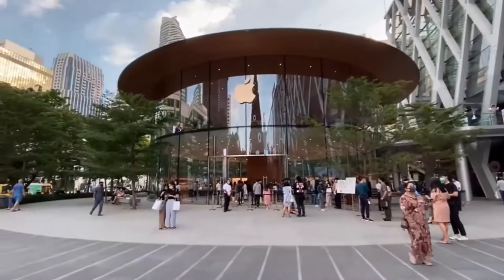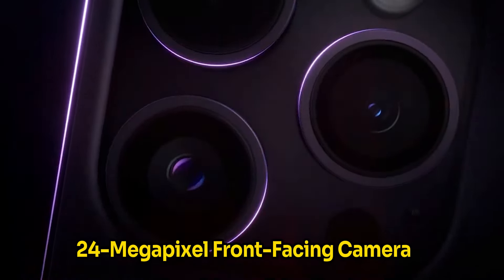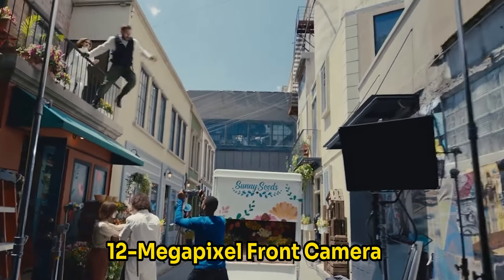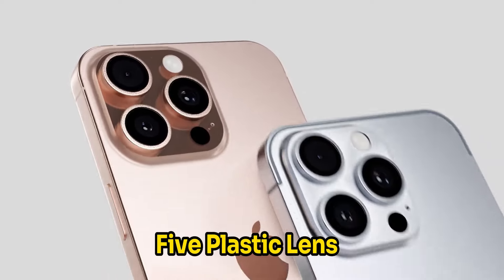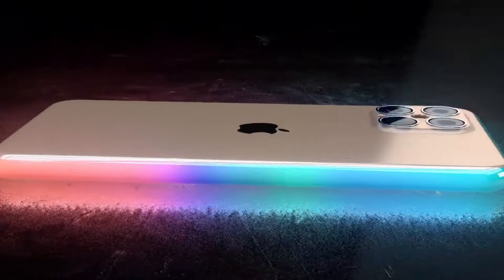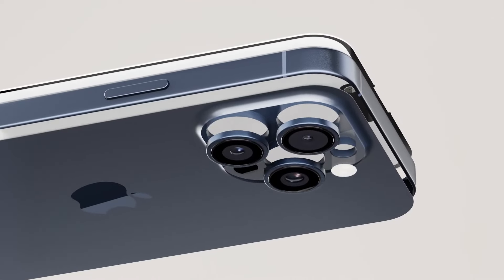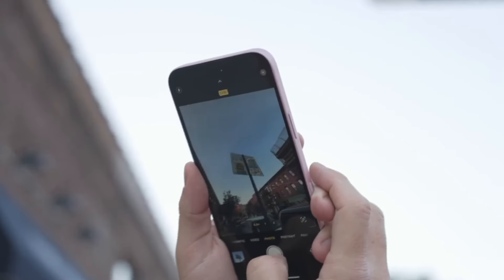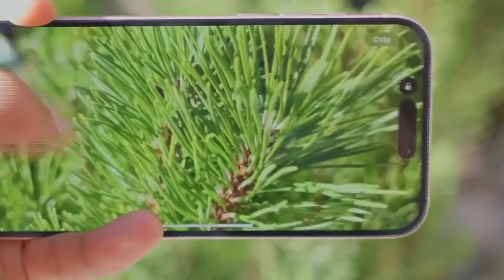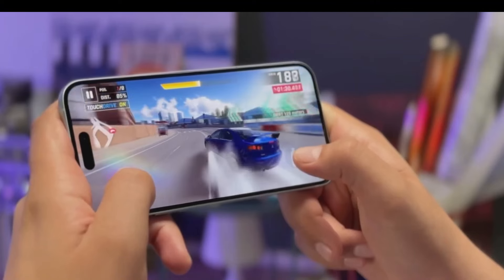Rumors also suggest that the iPhone 17 lineup will boast a 24-megapixel front-facing camera with a six-element lens. This is a notable improvement from the 12-megapixel front camera with five plastic lens elements found in the iPhone 14 and 15 models, a hardware this year's iPhone 16 lineup is also expected to retain. The iPhone 17's upgrade to 24-megapixels will allow photos to retain their quality when cropped or zoomed in, capturing finer details. Additionally, the switch to a six-element lens should slightly enhance image quality.